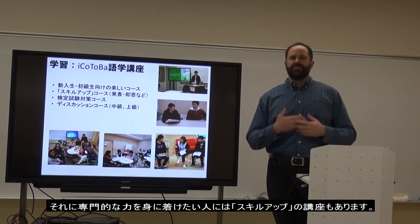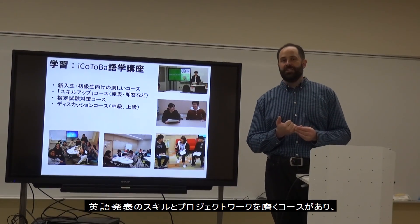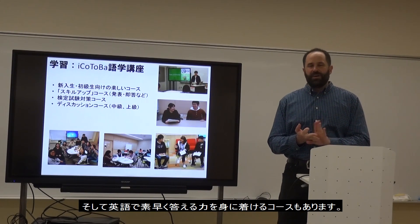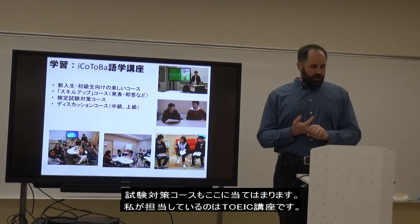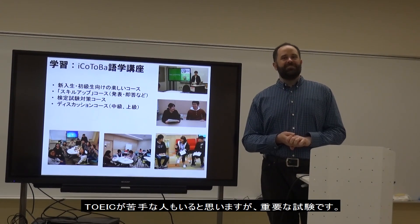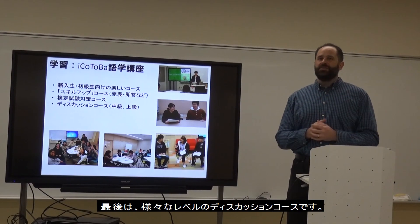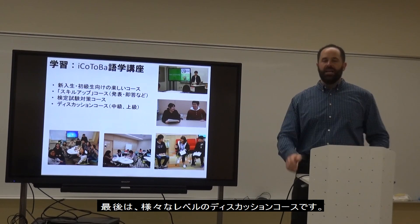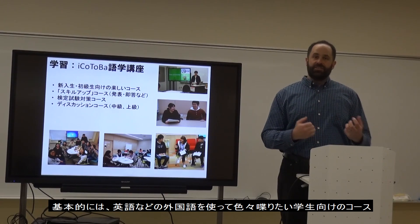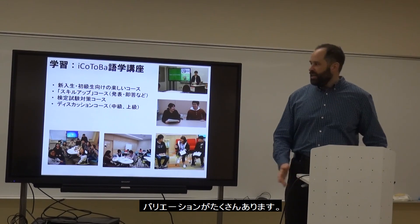We also have skill-up style courses where we focus on a specific skill — for example, presentation skills, project management, or answering faster in English. We also have examination courses; I teach a lot of TOEIC courses, and while many people dislike TOEIC, it's very important for your future. Finally, we have discussion courses of many different levels — chances for students who want to get better at English to talk about many things.